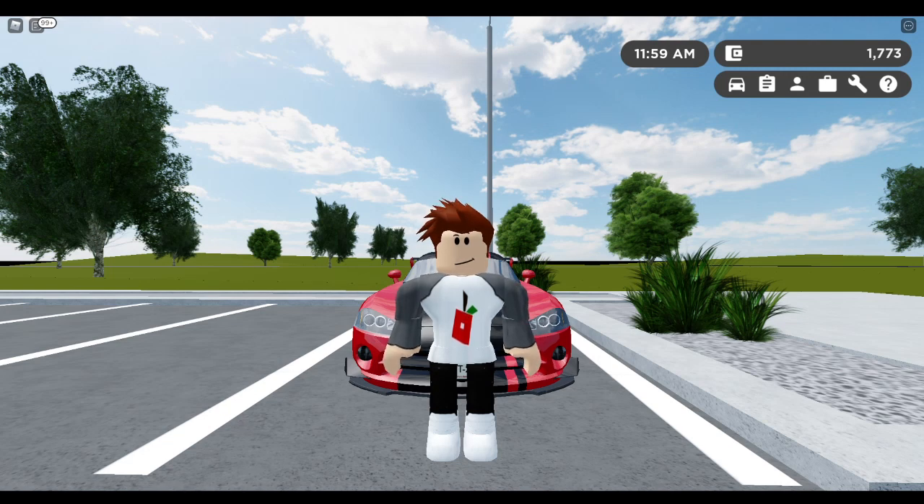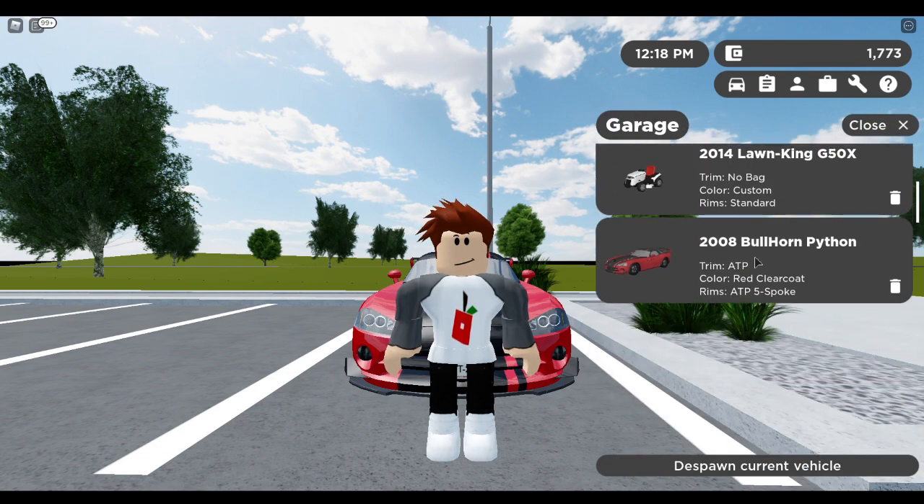Hey guys, welcome back to my YouTube channel. Today I'm going to be reviewing the 2008 Bullhorn Python. I'm not sure what this car is normally called - I think it's like a Viper or something, but I think that's another car. This is in Roblox Greenville. If you enjoy, please like and subscribe - trying to hit 30 subscribers but my main goal is 50. Also just want to check the name - yeah, ATP trim.